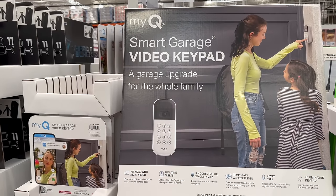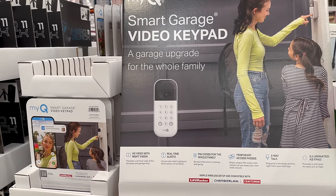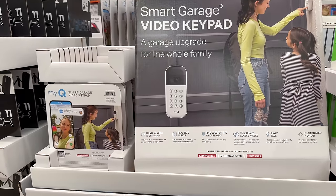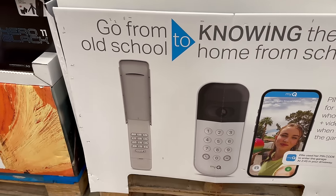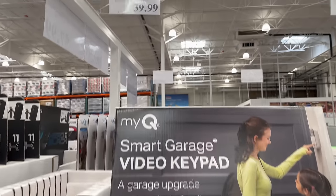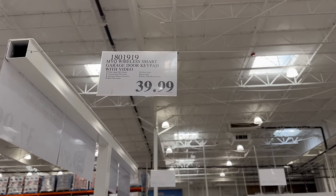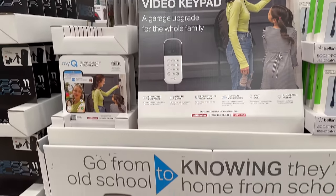I also just got one of these smart garage keypads for our workspace. It was so easy to set up — it has a video camera so you can see who's coming and going. We had an old broken one and replaced it with this. At $39.99 it's such a good deal for the extra camera and keypad features.